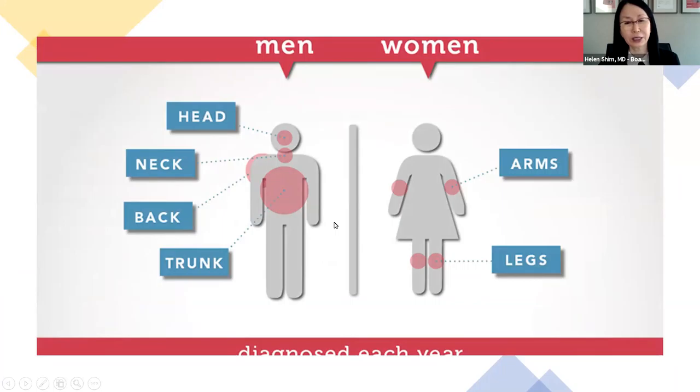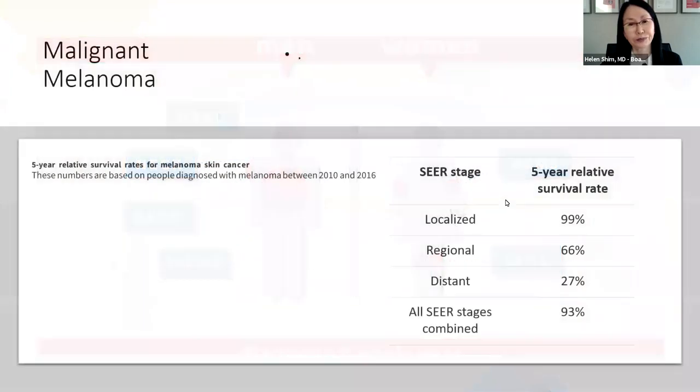Melanoma can occur slightly differently for men and women. For men, especially the scalp and head where they're losing hair, the back of the neck, and the back and trunk are common sites — places people don't always cover. For women, it could be from short sleeve fashions and on their legs, wearing shorts and skirts. The survival rate for melanoma is what makes these tumors very scary. When localized, we have a 99% survival rate, which is excellent. But when there are distant metastases, it's a very poor prognosis. So we really want to find it when it's localized.